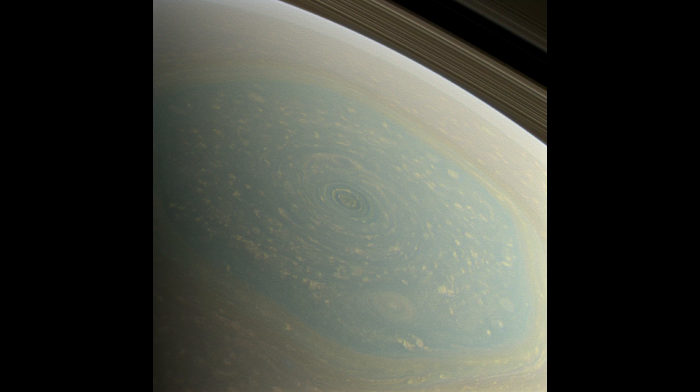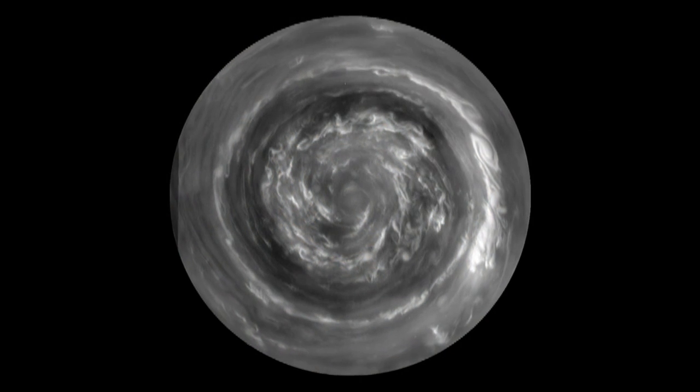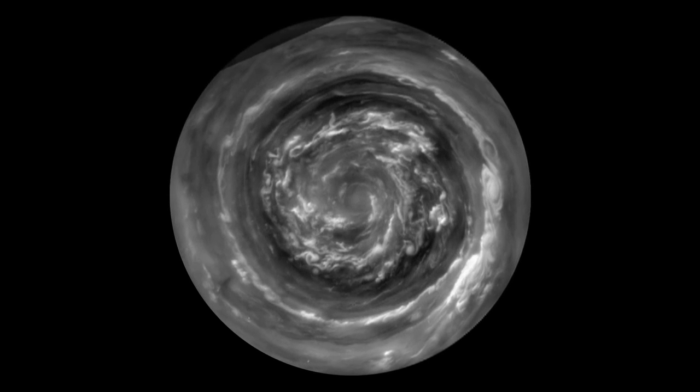But now it's spring and what we found at the center of the hexagon is a Saturn hurricane. This is a view from directly over the North Pole, which is made possible by the orbit of the spacecraft which is now taking us over the poles.